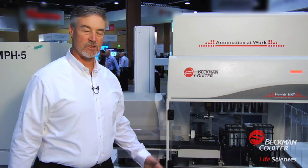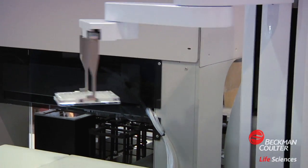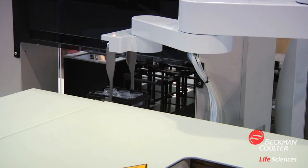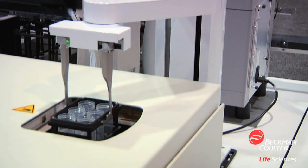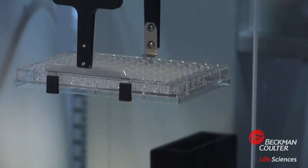All of these pieces of equipment are integrated using the newest automation technology that we incorporated in our portfolio, which is the Mascaro robot from Precise Automation. This robot replaces our ORCA robot that we used in the past and allows us a lot of flexibility in the types of workstations and systems that we can put together for our clients.